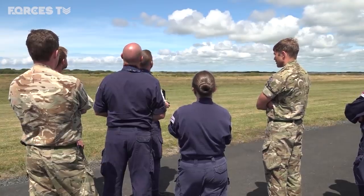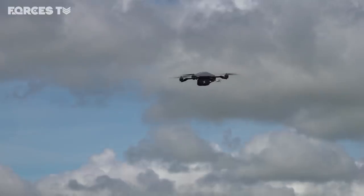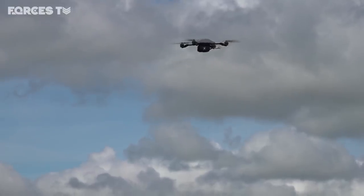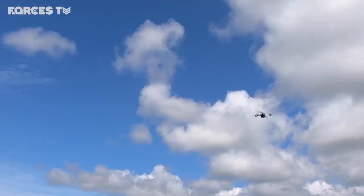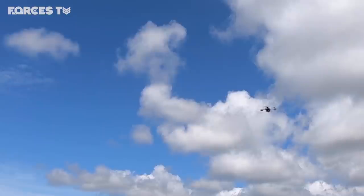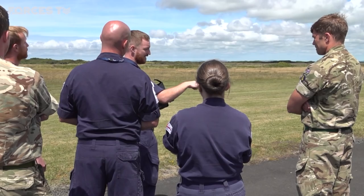Beginners start out on a much smaller drone than the Puma, but they still have their uses on the battlefield. The fundamentals are trying to extend your area of coverage — for example, the 1 Bravo's: they might just want to see what's on the other side of a wall or a fence, so they can launch a small system, it will hop over the fence, and they can see who or what is on the other side.